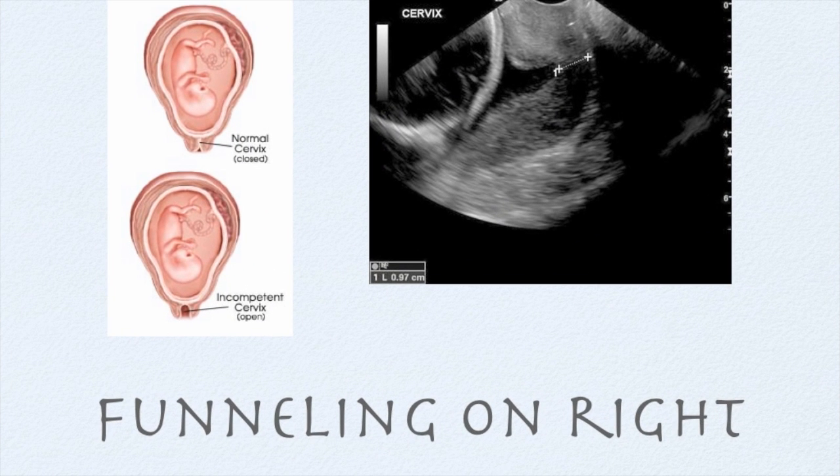What are the signs and symptoms? This is cervical dilation without contractions. There's no pain, no pressure.